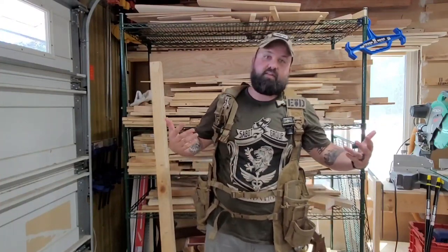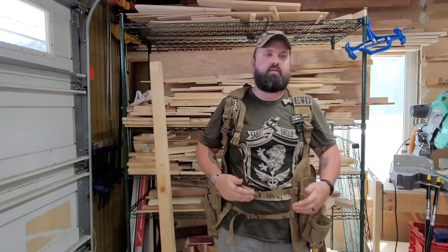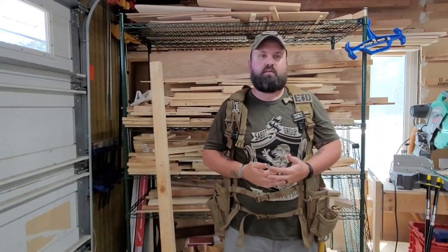Well the other day I had an epiphany as I'm up in my rafters trying to create storage space. I kept going up and down and up and down, which being a bomb technician, I've been rocked once or twice and my knees and back aren't what they used to be.